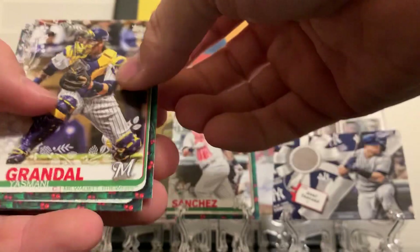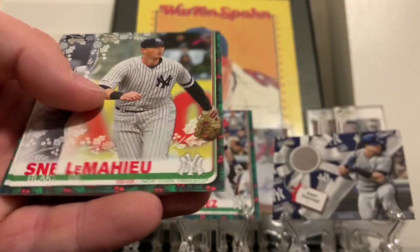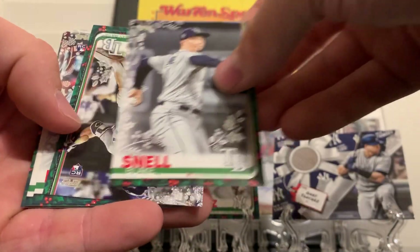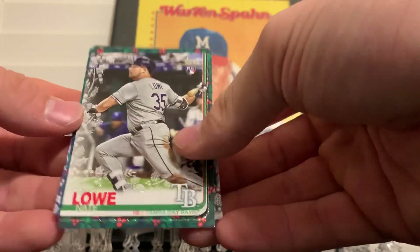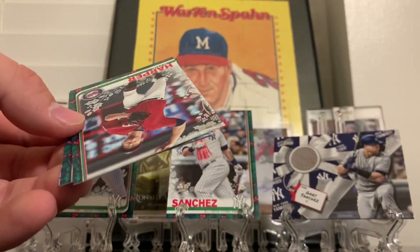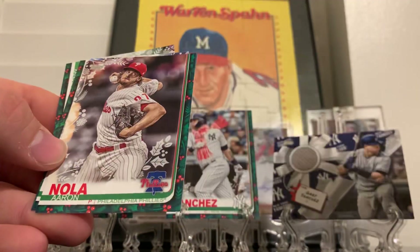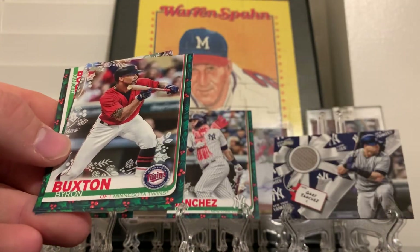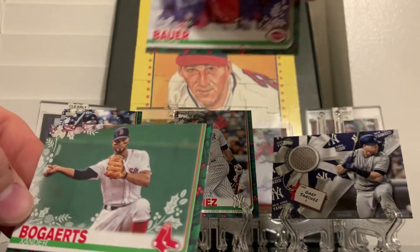Alright, we got a Yasmani Grandal, Matt Chapman, DJ LeMahieu, Blake Snell, there's a Nate Lowe metallic rookie card. Got Ryan Helsley rookie card, Aaron Nola, Bauer and Buxton, Trevor Bauer, Xander Bogaerts.